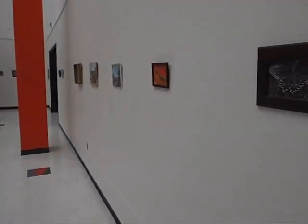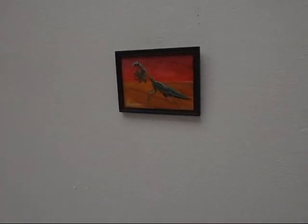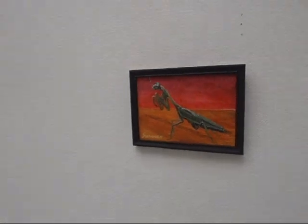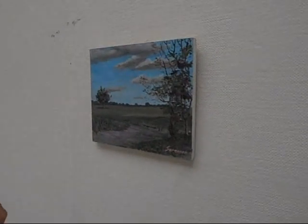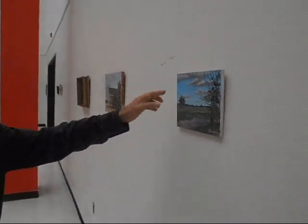And then we've got the mantis. He's a neat little guy. It worked good with the red and the orange. That one I made up — it's just a little field scene, looks like the Mississippi Delta. And in fact, that's the name of it. But it was a cloud study — I was trying to learn a new way to do clouds.